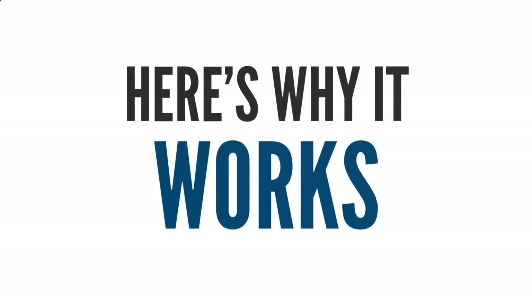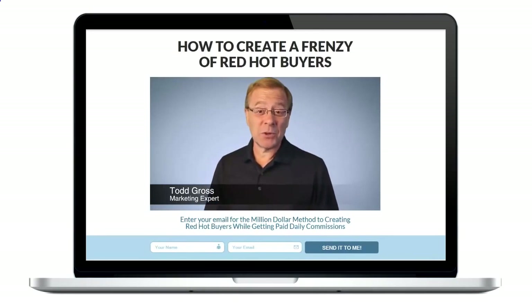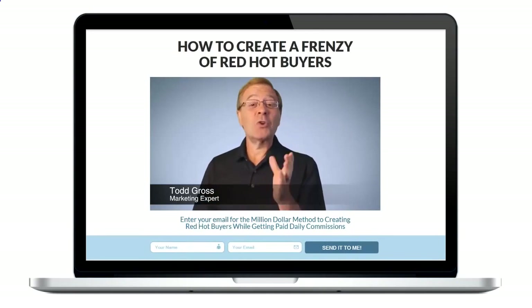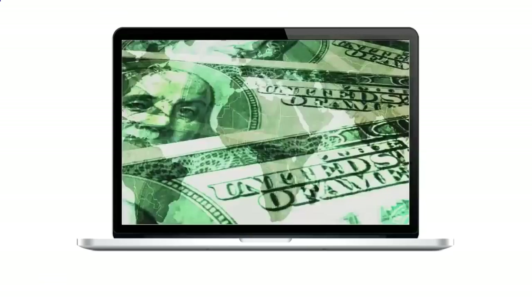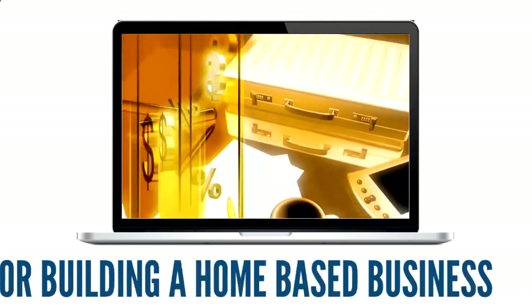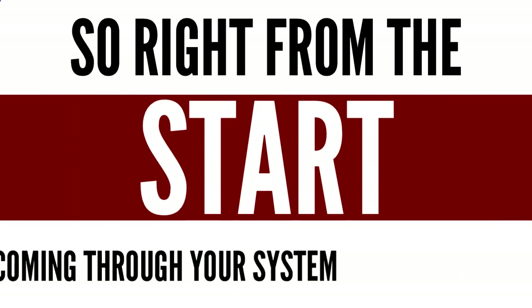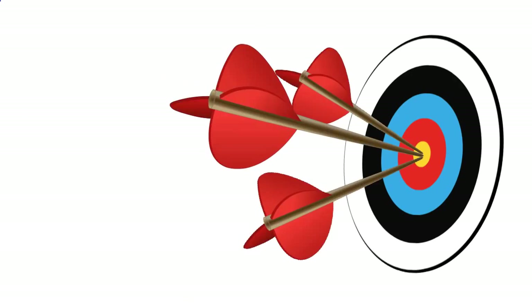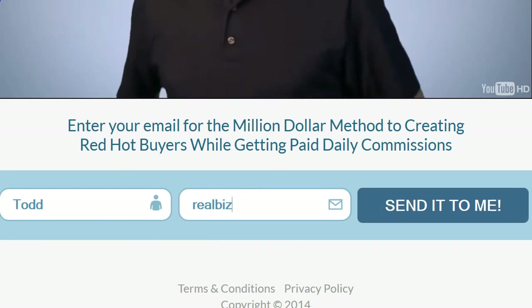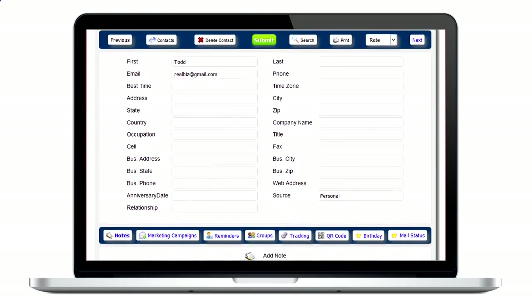Here's why it works. First, we're going to give you a high-converting lead capture page designed to attract the right kind of prospect — someone who's interested in making money from home, building their email list, building a home-based business, or even a network marketing company. So right from the start, every lead coming through your system is extremely targeted.